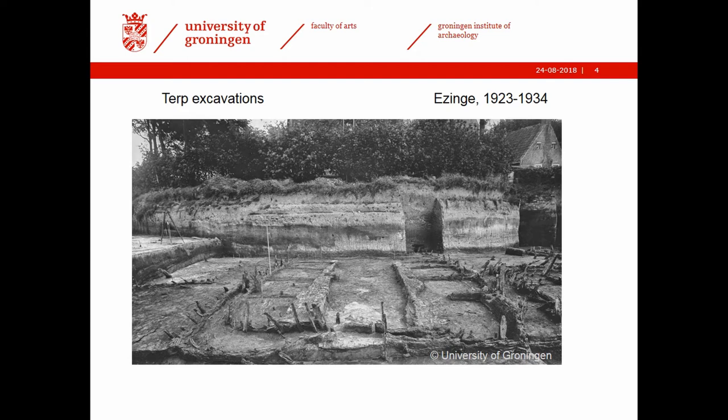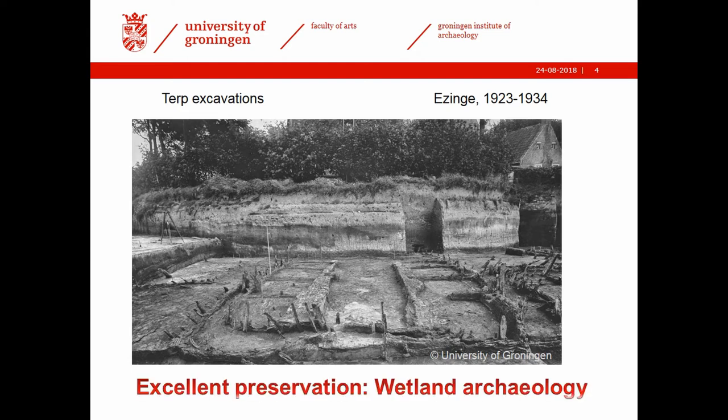As you can see, there's excellent preservation of organic remains in the lower parts — these are from the Iron Age. We have a lot of well-preserved remains of houses, and we're looking here at a section through the Terp. This is, of course, wetlands archaeology. These are wetlands conditions and that's why we have such excellent preservation.